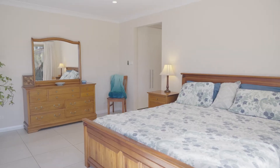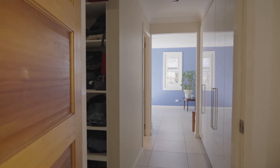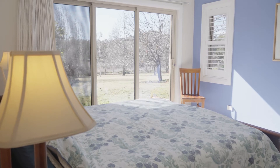For the parents, the master bedroom is an entire wing for you to relax in, complete with walk-in robe and a stylish en-suite. And did I mention that the kids' bedrooms are right at the other end of the house, so you can have your space and they can have theirs too.